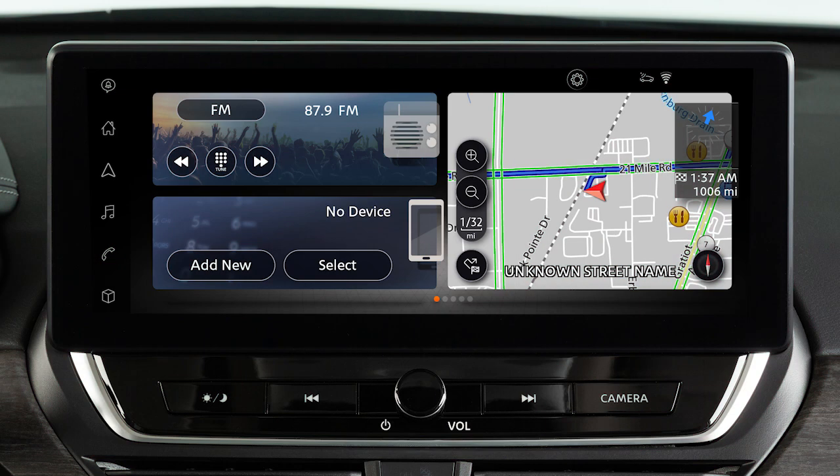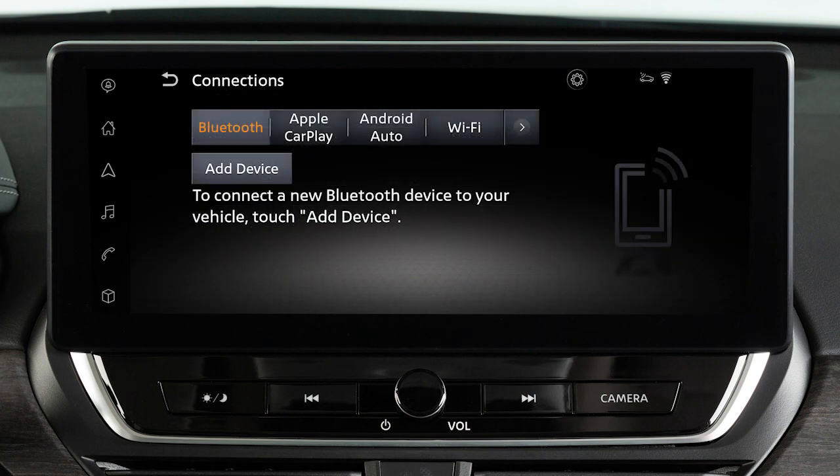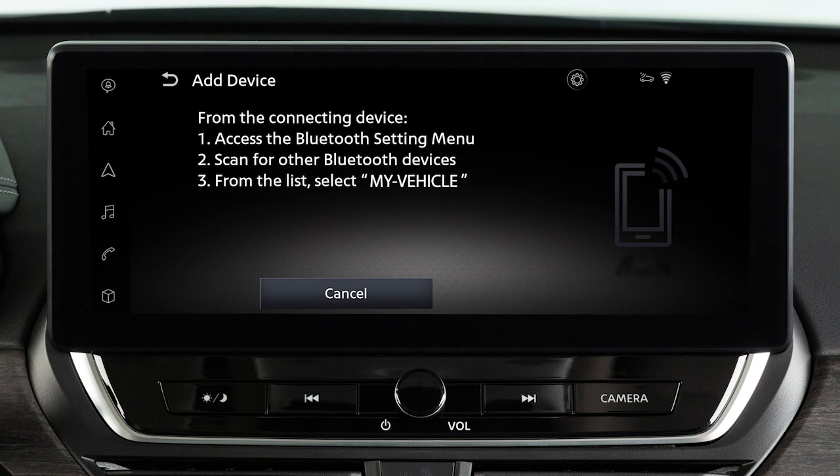To connect to Apple CarPlay wirelessly, you must first connect your iPhone to the vehicle's Bluetooth. Touch this icon, then Settings, Connections, Bluetooth, then Add Device. A message will appear on your vehicle's screen, directing you to perform the following procedure on your device.